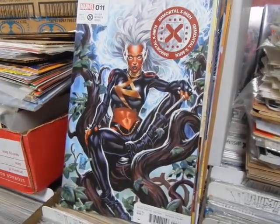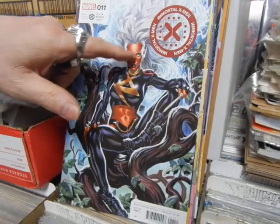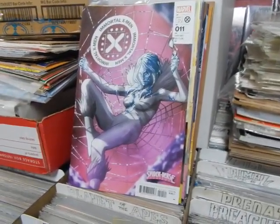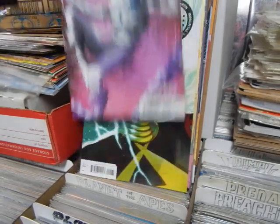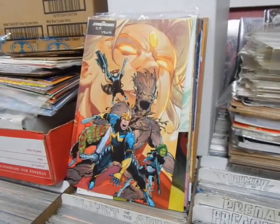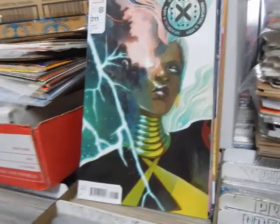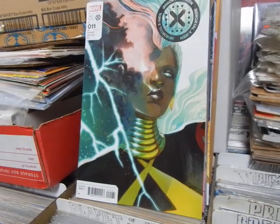Immortal X-Men number 11 - I don't like Storm's face, it just does not look good. I know Mark Brooks did it, but that just does not look good at all. There is the Spider-Verse cover - they're doing different variations of characters as Spider-Man. This is a Black Cat-type character as Emma Frost. There's a Stormbreaker cover, and then that Storm cover - I know what they're trying to do, they should have tried a little bit better.